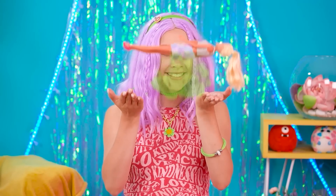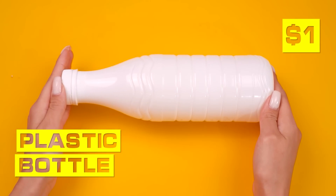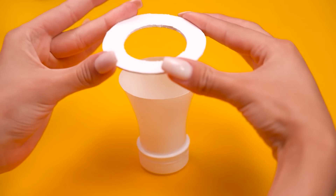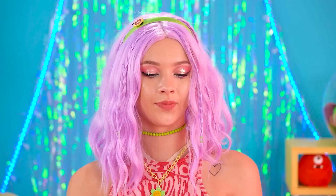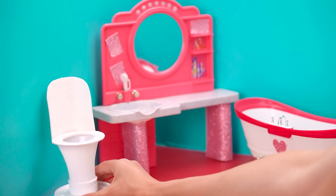Nice! Barbie, come here! Oops! I'm a bit gassy! Oof! Barbie, you are stinky! We need to get you a toilet! Grab a plastic bottle and paint it white! Now add the toilet seat and then the back! Add the bottle cap as a base! Now Barbie has her toilet!